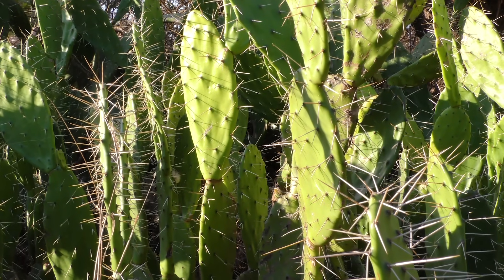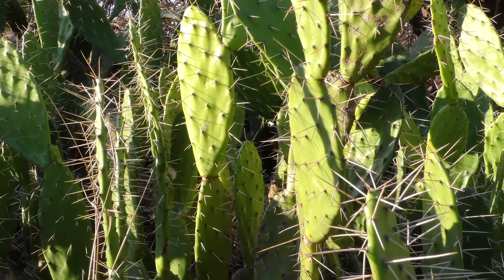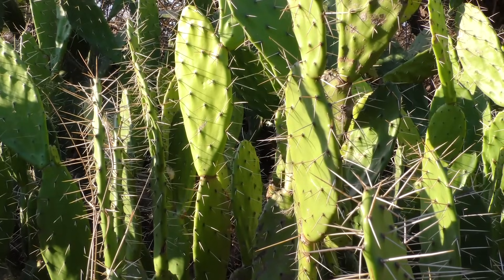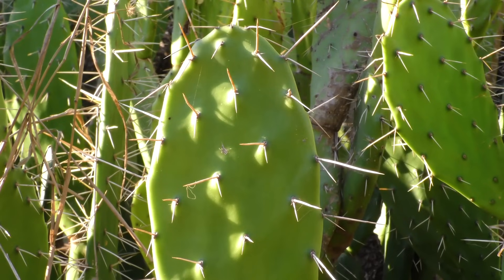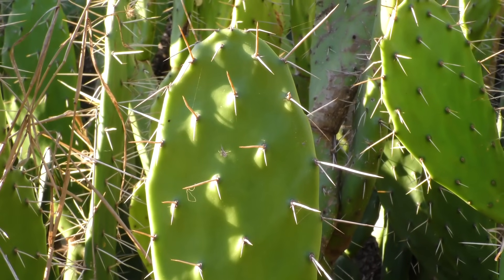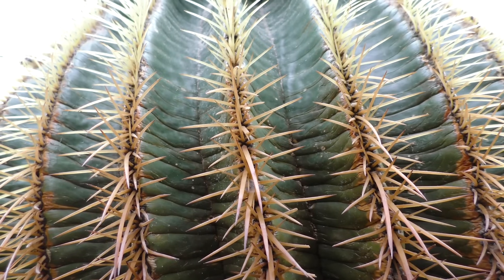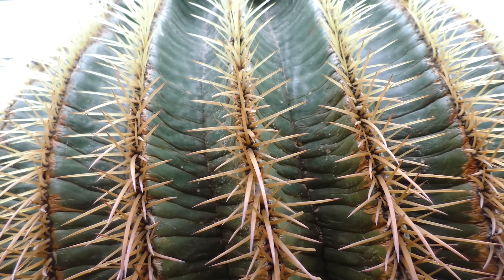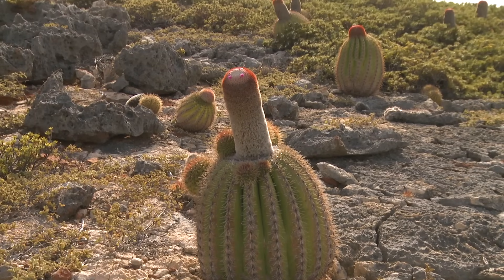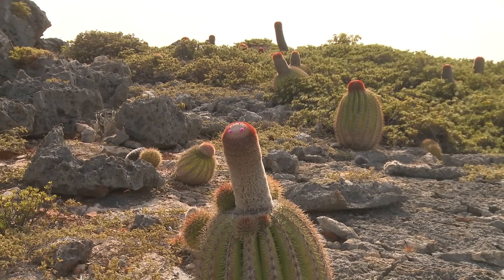To survive in extremely dry environments, cacti reduce their surface area to minimise water loss through evapotranspiration. As such, many cacti do not have leaves in the conventional sense. Instead, their fleshy stems do the job of photosynthesis. The stems are often swollen and store water efficiently. By being so much more water efficient than regular plants, cacti are able to survive extreme drought.